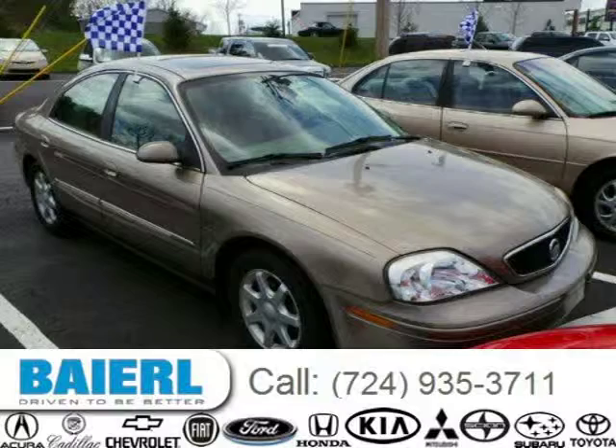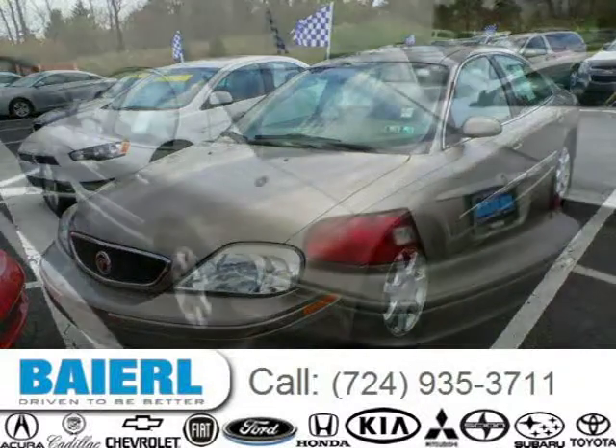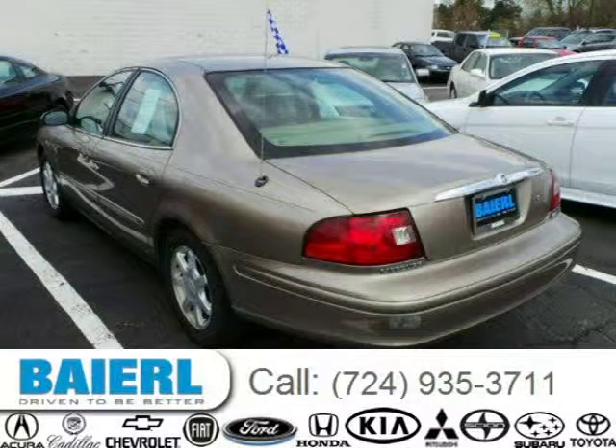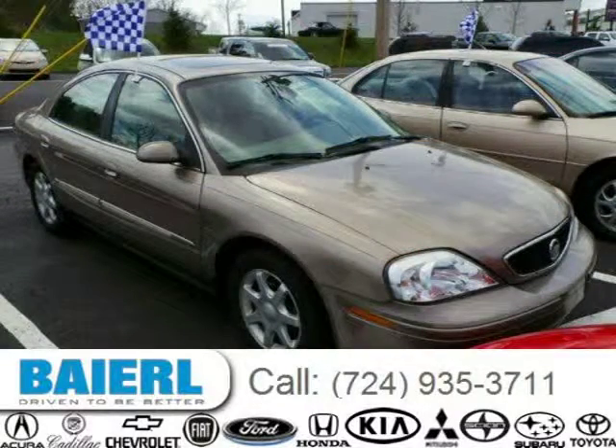This 2003 Mercury Sable sedan is located in Wexford, Pennsylvania and has 97,459 miles on it. This Mercury Sable has a beautiful exterior paint color which is complemented by the interior color. For more information on this great Mercury Sable, please click the link below.